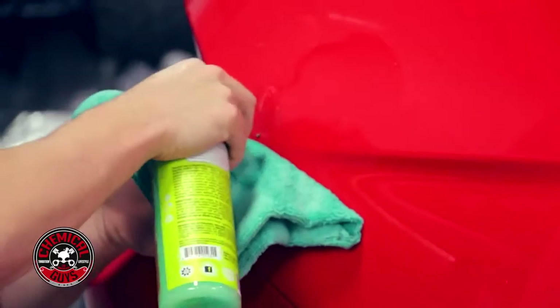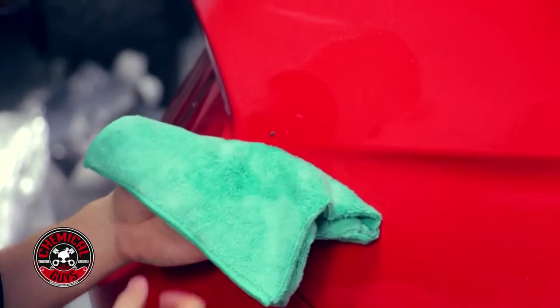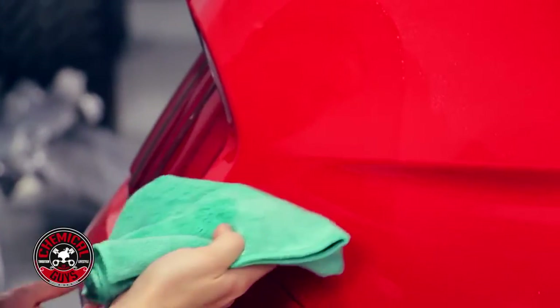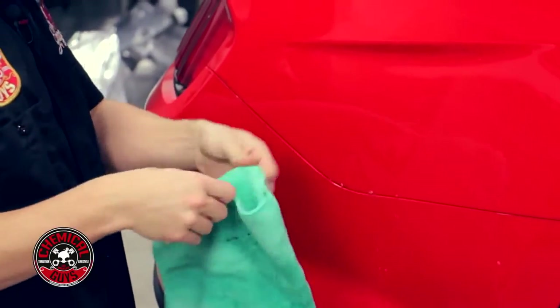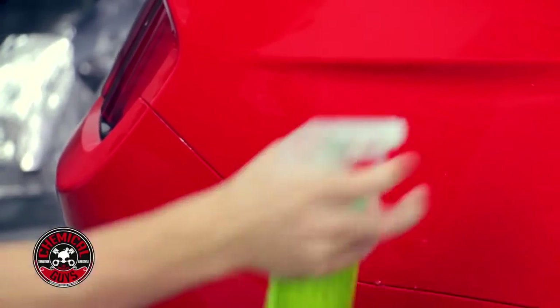Now let's do the third one. I'm going to hold my towel at the bottom and saturate the surface. It's important to use a lot of product so you don't scratch the car. I'm going to wipe up, wipe down, and we pulled off all the bird droppings — it's right on the microfiber towel. I'll fold my microfiber towel to a clean side, spray some EcoSmart over the surface, and wash the area.